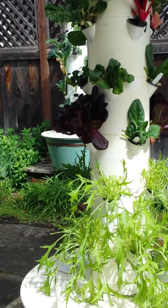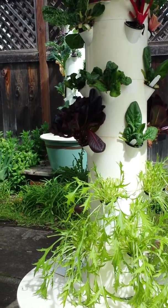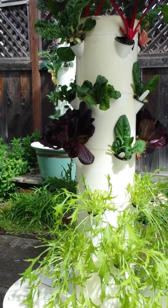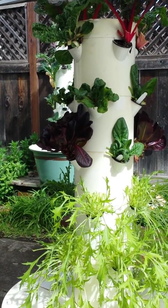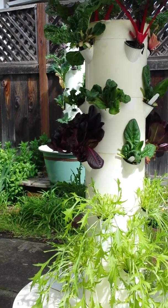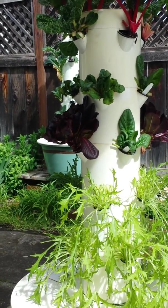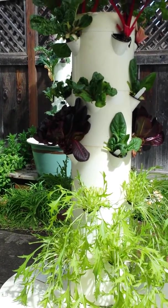Why wouldn't you want to have this in your yard? It's super cost effective too. If you're spending $12 a week right now at the grocery store, the farmer's market, or wherever you buy your produce, you could buy a Tower Garden and it would pay for itself in one year or less, depending on how many plantings you do and what crops you plant. The cost effectiveness is very impressive.